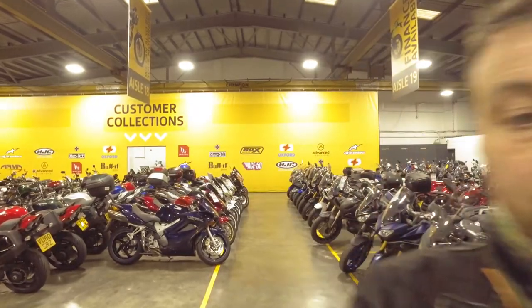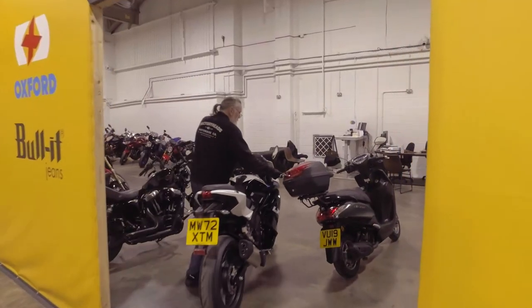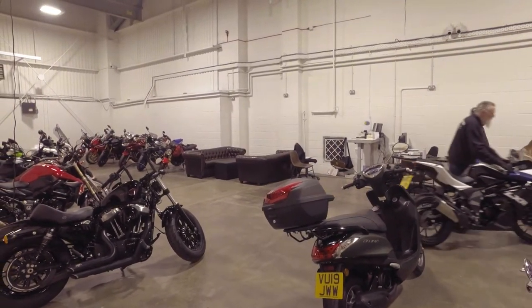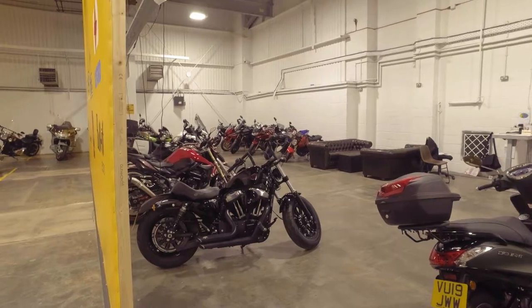Behind me now you can see, right at the far end of the showroom, it's customer collections — that's where they do the pre-delivery inspection and cleaning. It's more than just pre-delivery inspection in here though. It's like a bit of a lounge where you can chill, go over the final details of your bike, have a nice cup of coffee, and see your bike all cleaned up ready to go. Very cool.